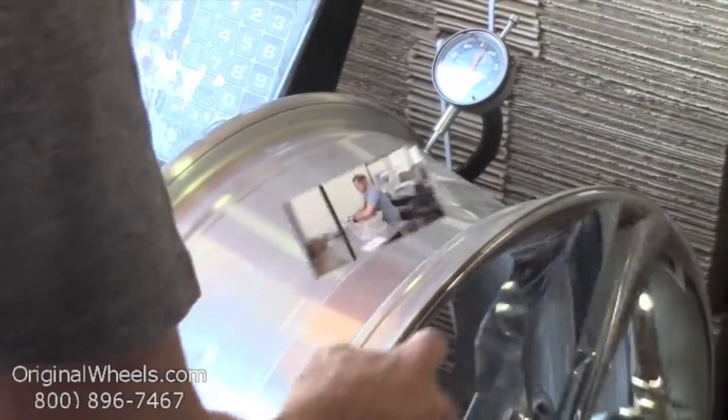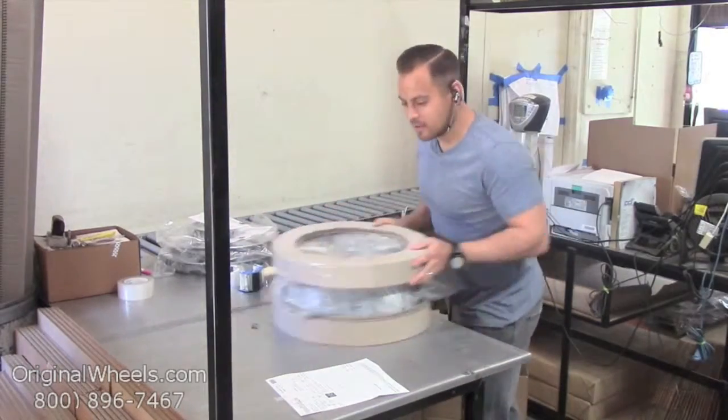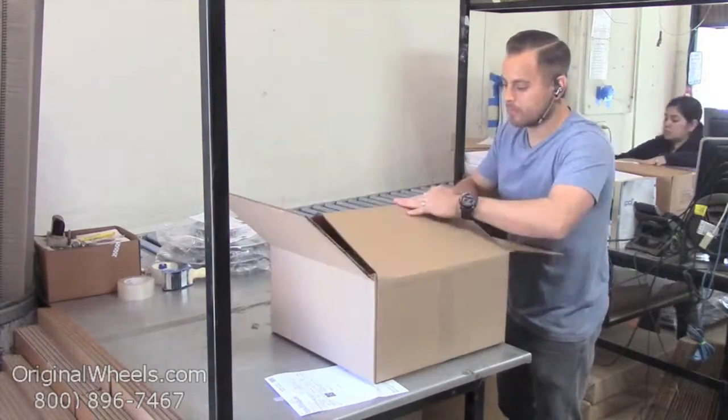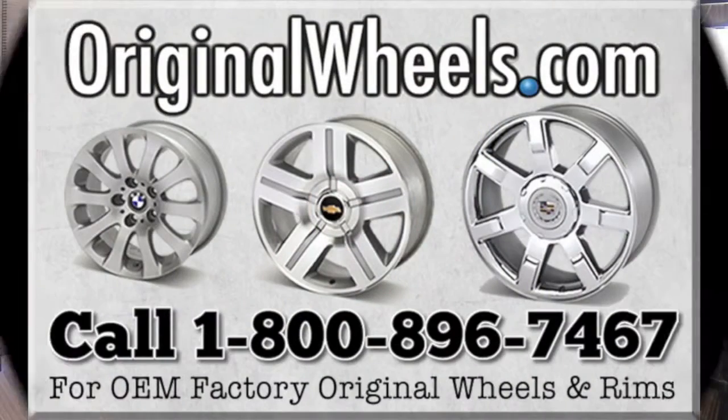When an order is placed, every wheel is individually inspected for any visual or structural issues to ensure that you receive your wheel as expected. We have special boxes and packing to help protect your new wheels during transit. All wheels are shipped fully insured.